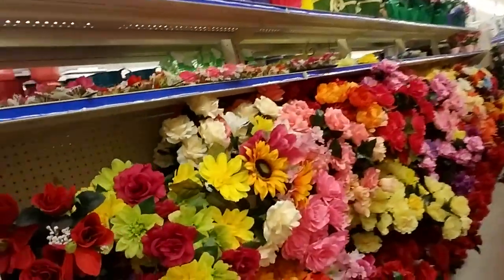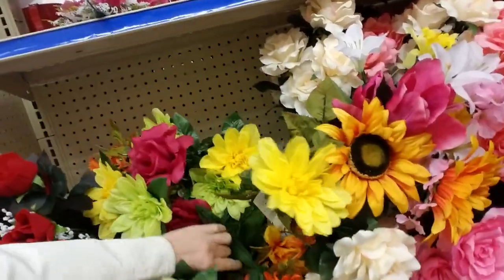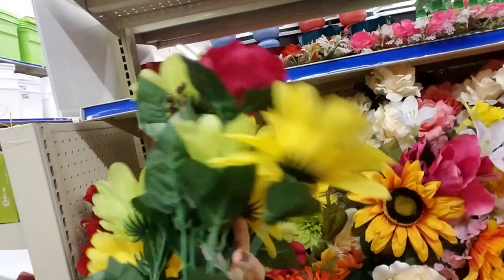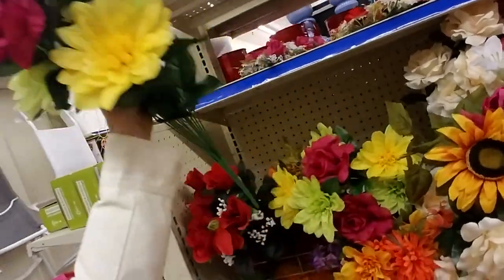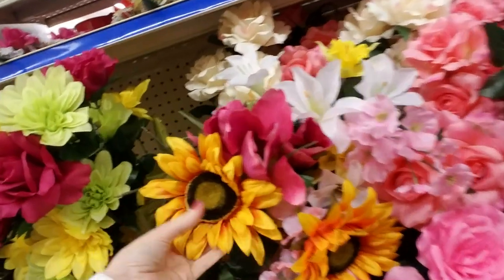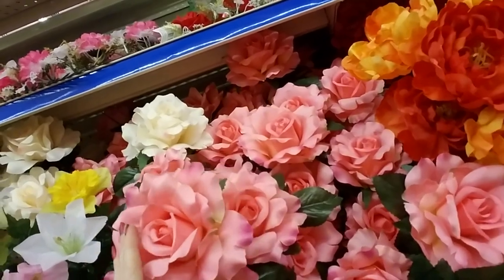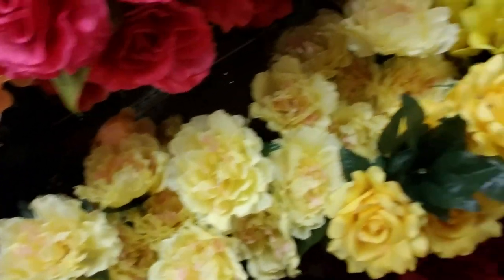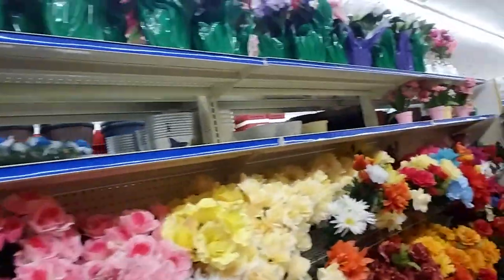And here we have more flowers. Wow, these are gigantic flowers! For $4.99 you can get all these pretty flowers. And they have sunflowers, gigantic pink roses, yellow roses, and down here we have red roses — oh, I like these, they're pretty. All kinds — they have a nice impressive flower selection here.